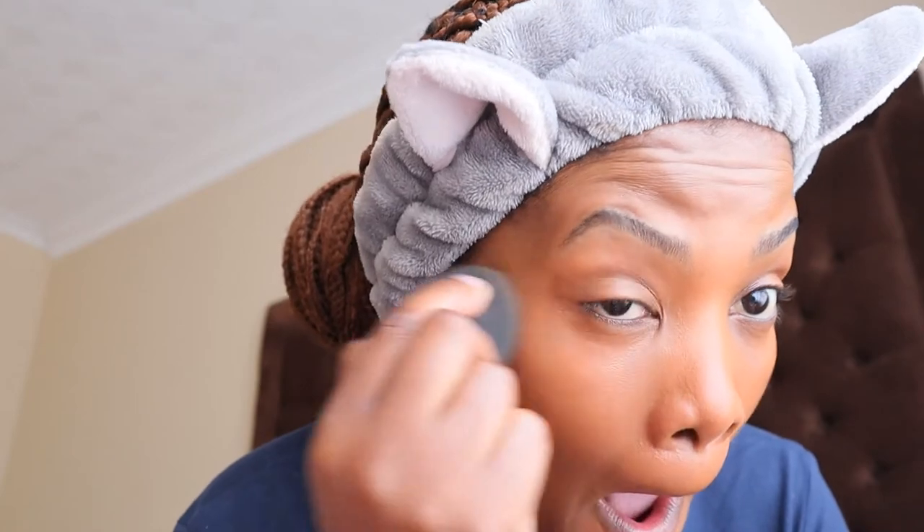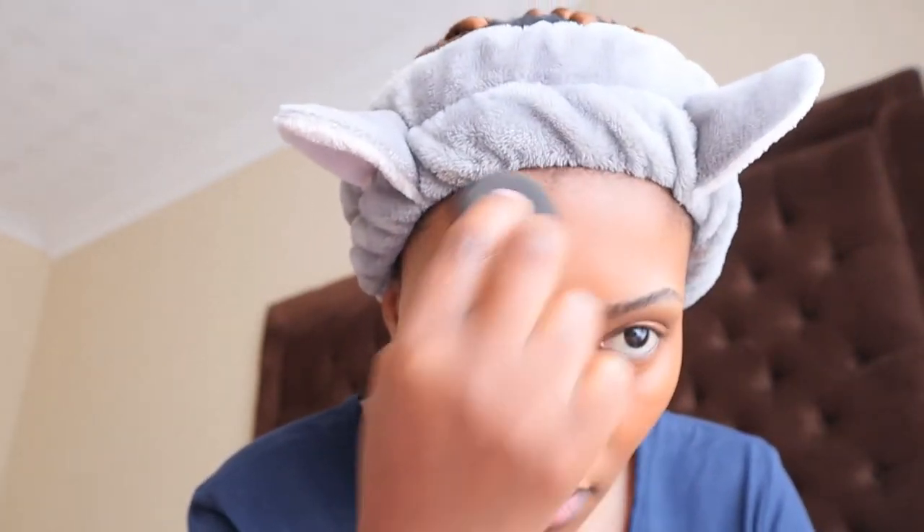I like going in with a beauty blender because I just want to make sure I get that really nice finish. I'm petting the skin — I don't move it around, I'm just petting. This is actually a good foundation and it's only like 170 to 175 rand. I don't know, I feel like I look a little bit orange — I must get the almond.